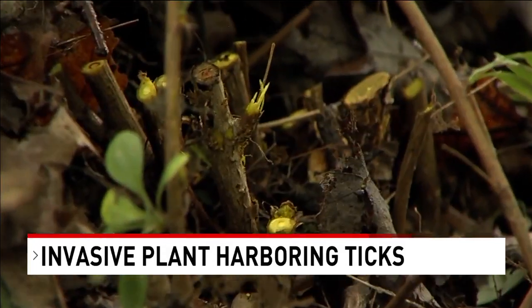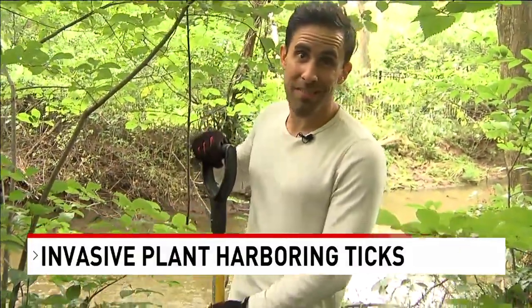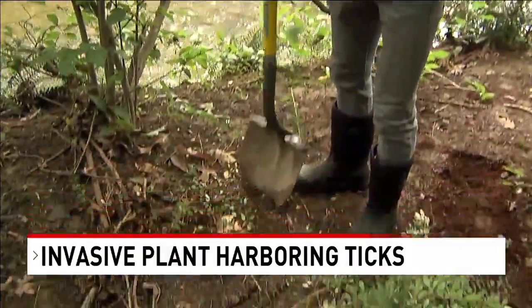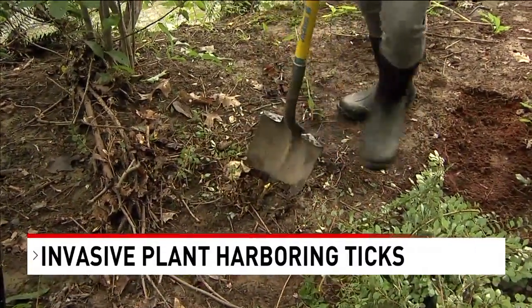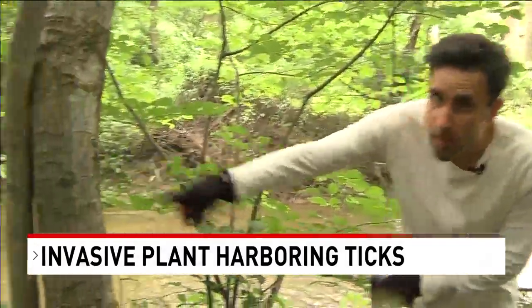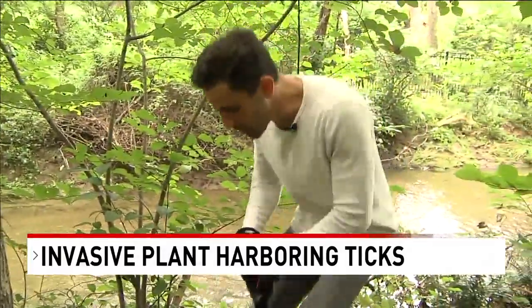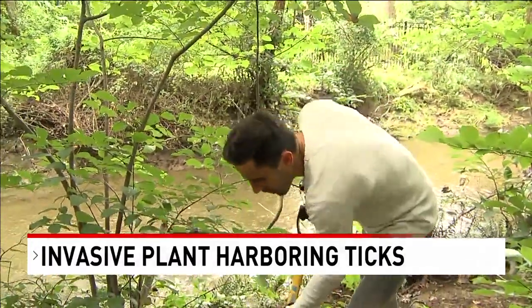So the next step is the shovel. You've got to dig the roots out, and sometimes that requires going deep. Since we're near this tree, we're hitting a lot of the roots, so the plant is even more difficult to get out of the ground.